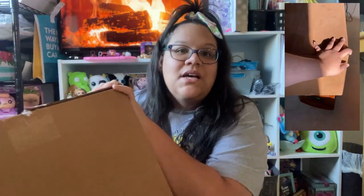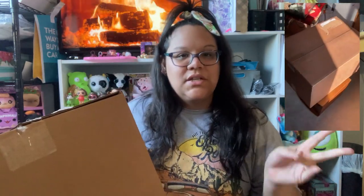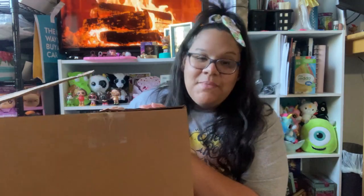Hi friends, thank you so much for tuning into another video. Today I have this ginormous box of Squishmallows to open with you guys. This was a giant order so I had to split it in two, mostly because they were two separate drops at Five Below. If you haven't seen the first part, I'll link it in the description below.